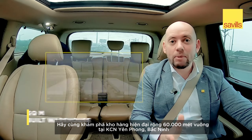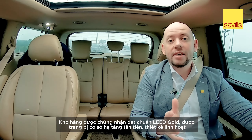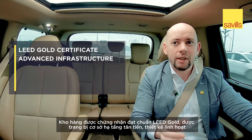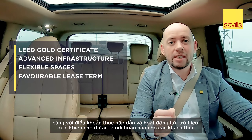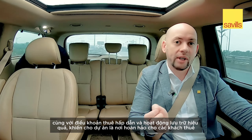Join me today as we explore a 60,000 square meter facility in Yen Phong, Bac Ninh. This facility is LEED Gold certified and features advanced infrastructure, flexible spaces with favorable lease terms, and efficient storage operations perfect for its tenants.